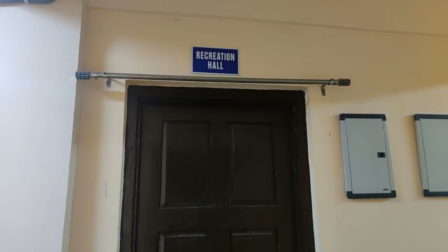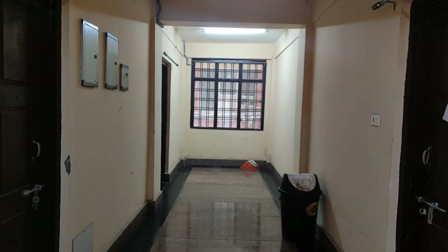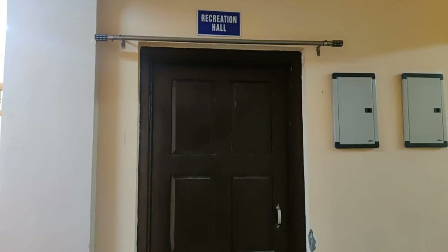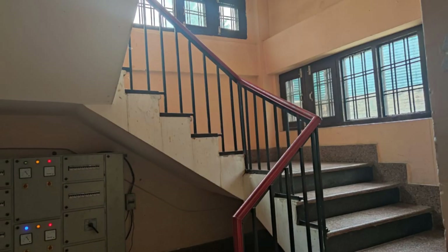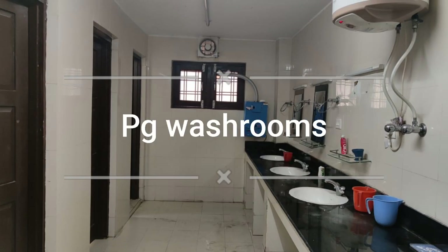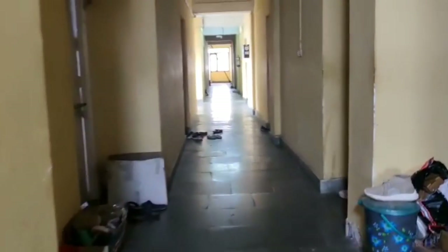This recreation hall is in our college corridors. Our building is a four-story building — here is a seat and this is our PG washroom. And this is the exit here, with corridors running alongside.